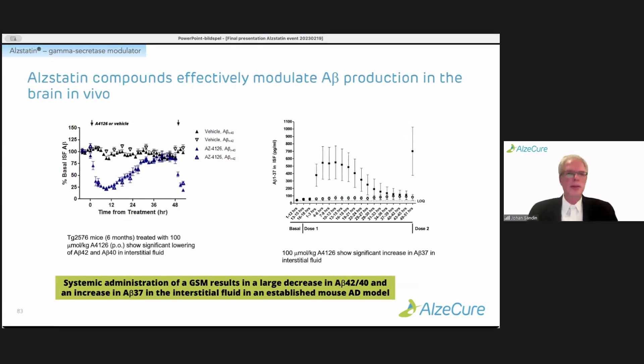We also did a collaboration with Washington University looking specifically at the effect of Alstatin compounds in the brain of an established mouse AD model. The compound induces a rapid and long-term decrease of A-beta-40 and 42 — about 80% reduction — over a substantial time after a single dose. At the same time, it increases the shorter fragments, the A-beta-37 peptide.